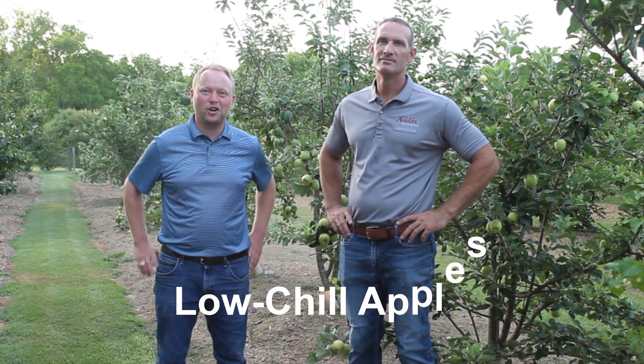Howdy, Tim Hartman here, Justin Shiner, and we are talking apples — low chill apples — with what's growing on in Aggie Horticulture.